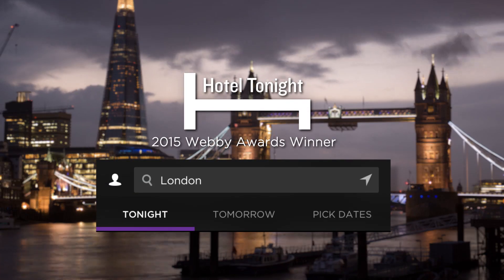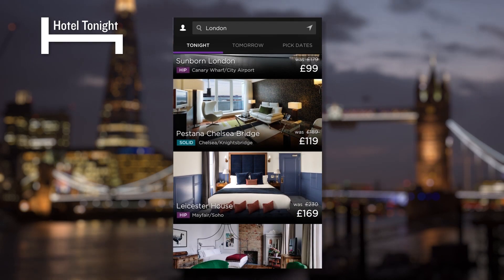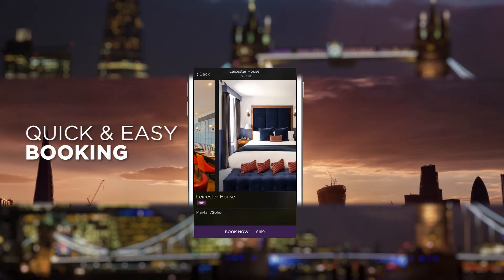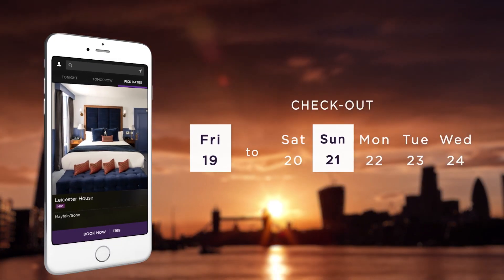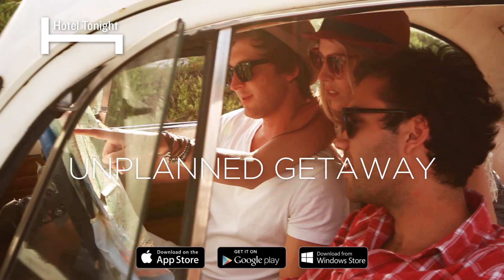Plan less, live more. The award-winning Hotel Tonight app lets you book last-minute hotels straight from your mobile. Get great value on top-rated hotels and book in just three clicks and a swipe. Book tonight and for up to seven days in advance in thousands of cities around the world. It's that easy with Hotel Tonight.